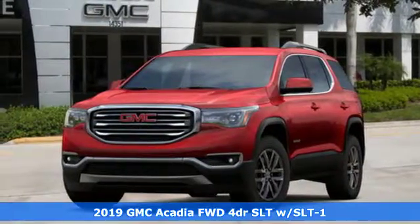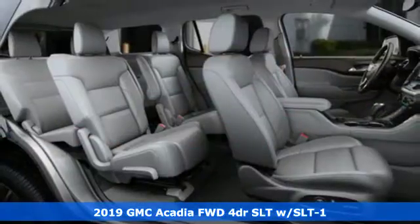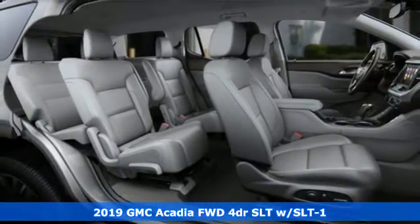Here's a new 2019 GMC Acadia. There's room for family and friends and their cargo alike in this Acadia.